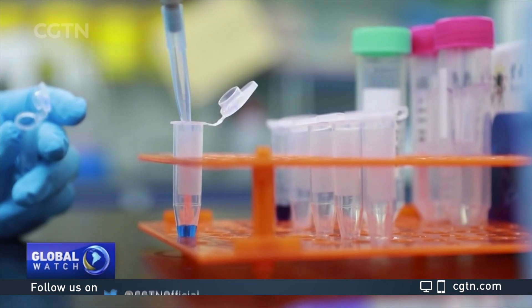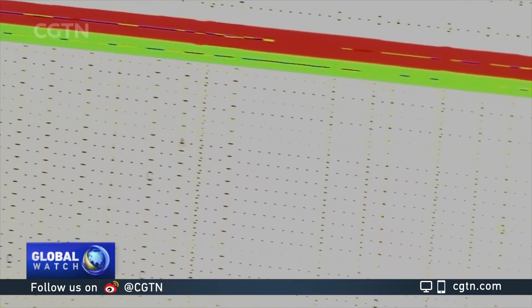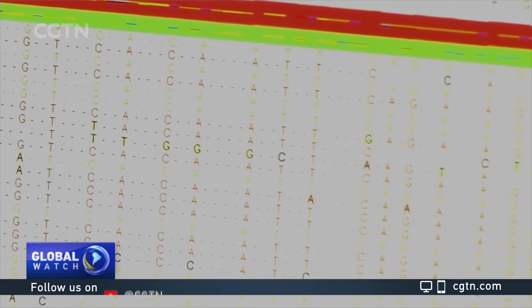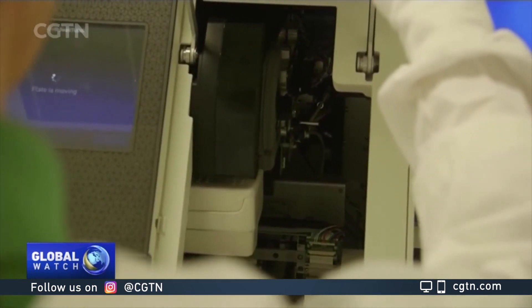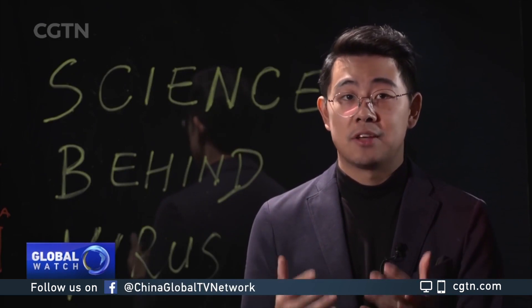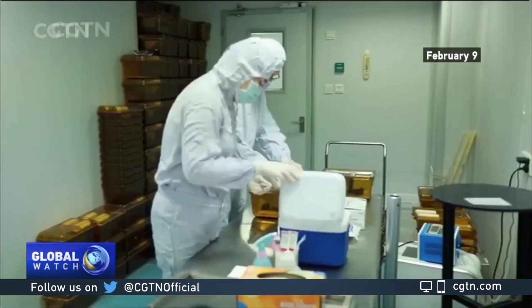A major advantage of the RNA vaccine is that as soon as we know the entire genetic code of the coronavirus — which we did in the beginning of January — RNA can be produced in a lab using readily available materials. It's less expensive and far faster than conventional methods. In fact, a team from China announced they have started testing their RNA vaccine on rats less than two months since the start of the outbreak.